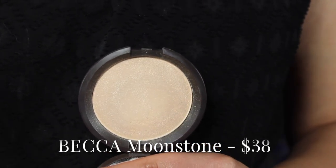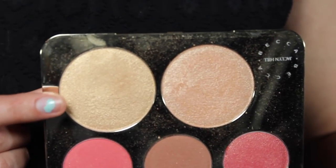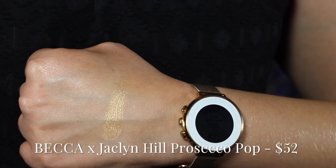This one is Moonstone — it's one of the original Becca Cosmetics highlights and it's more of a white gold. My last favorite highlight from Becca is Prosecco Pop, which is only in the Jaclyn Hill x Becca Champagne Face Palette. I wish they would release it as a single. On fair skin tones it can look like a stripe of yellow, but if you're more tan or dark in skin tone it would look absolutely beautiful. A lot of people blend it with Champagne Pop.